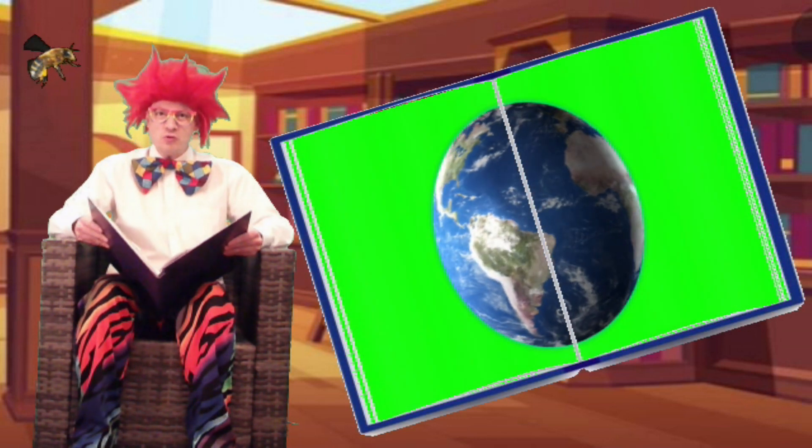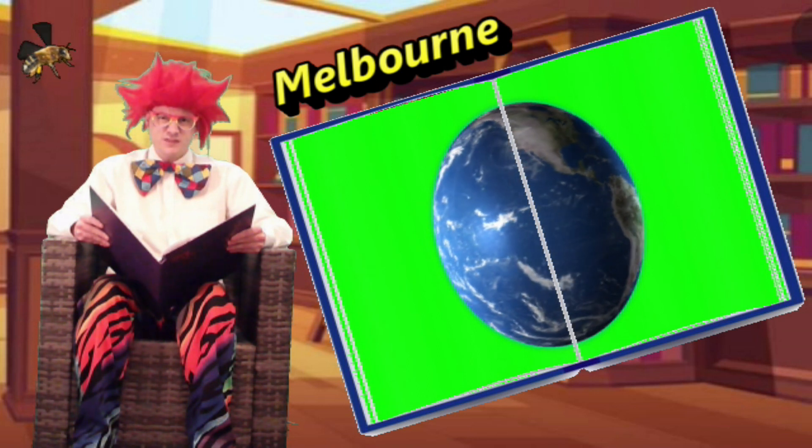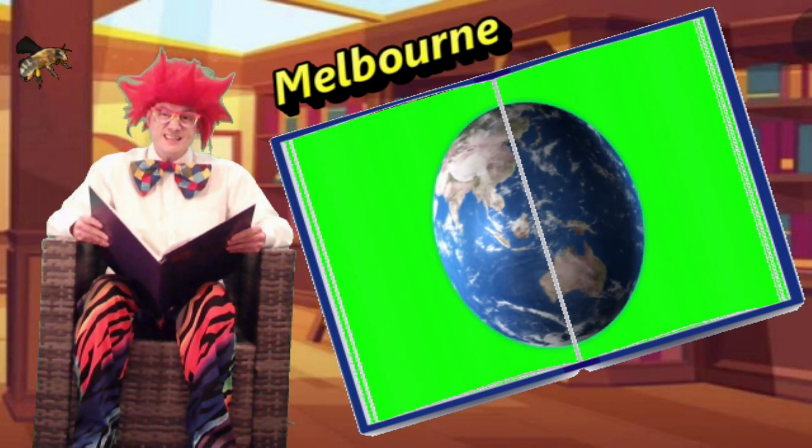Our story today begins in Melbourne. Do you know where Melbourne is? That's right — Melbourne is in Australia.